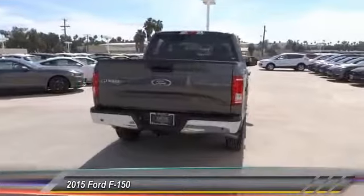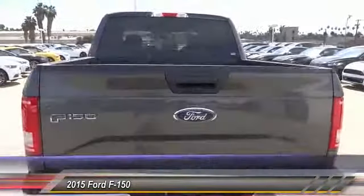Bluetooth, cruise control, AM FM stereo radio, power windows, backup camera, power door locks.